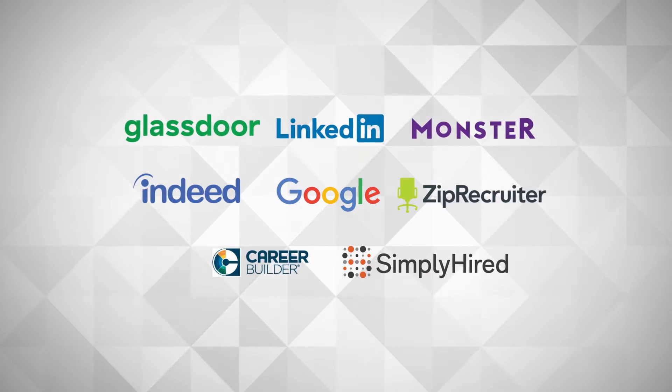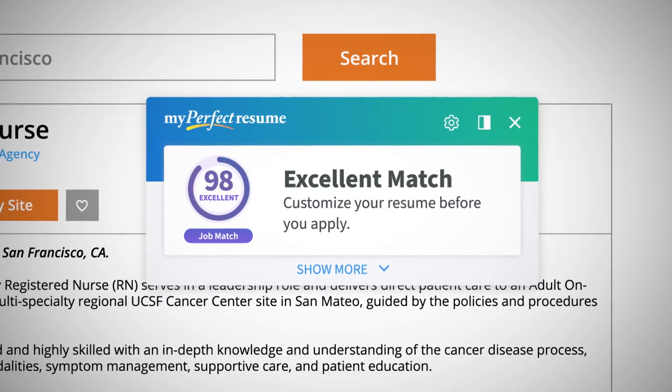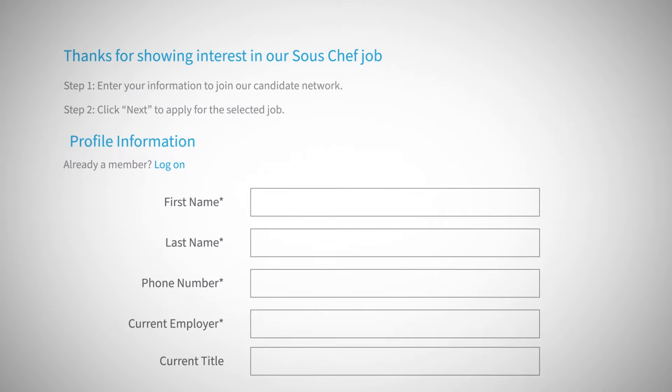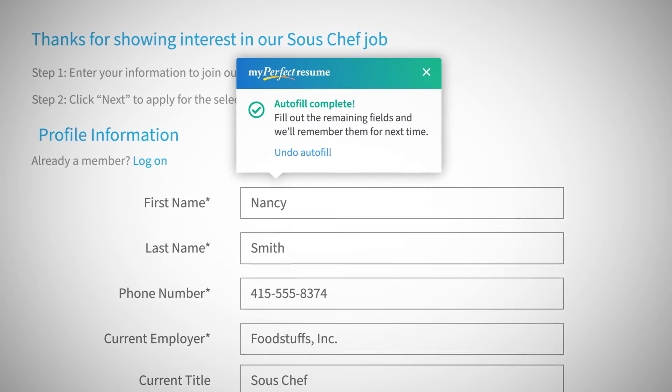With the My Perfect Resume Chrome Extension, you'll be able to see which jobs are a great match for your resume, customize your resume with recommended skills and keywords chosen specifically for the job you're applying to, and save time by filling out application forms automatically with just one click.